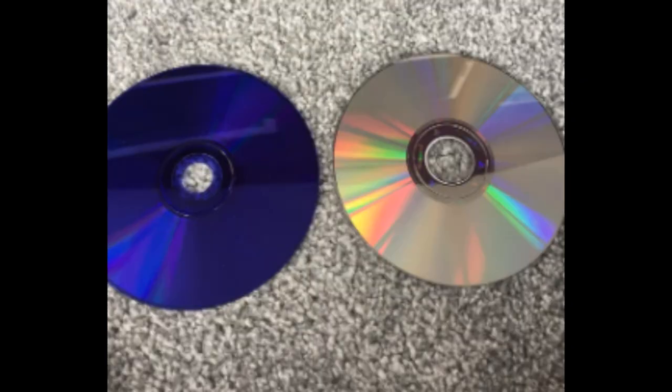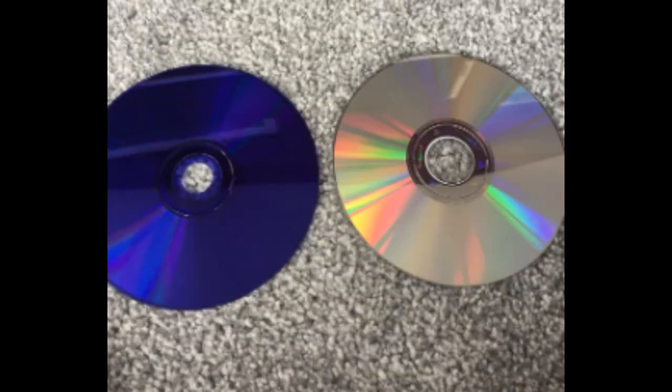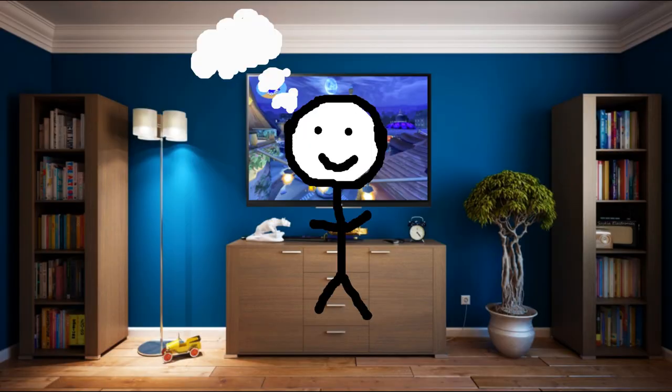In terms of the difference between Blue Discs and Regular Discs, the primary distinction lies in their color and the specific format they were associated with. Blue Discs were a CD-ROM format designed for data storage and playback of games, while Regular Discs encompass a broader range of optical disc formats used for various purposes, including music, movies, and data storage.